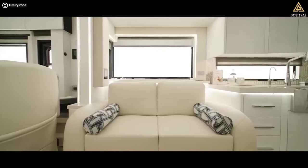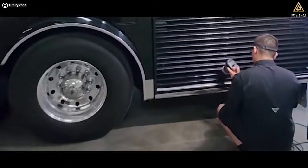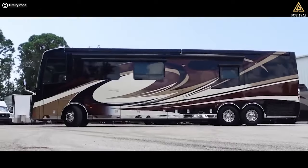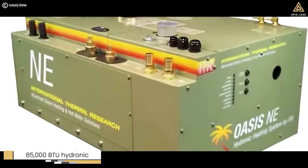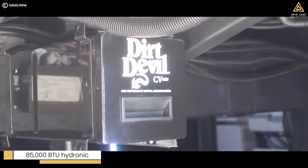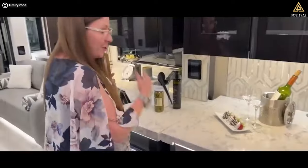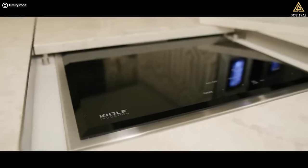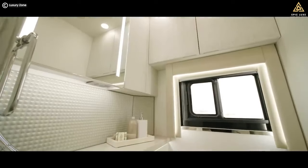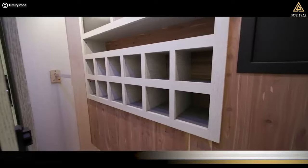In the main living area, dual opposing couches are also clad in Italian leather to create a luxurious atmosphere. The heat pumps maintain your preferred temperature silently with no visible vents. The 2021 upgrade also includes an 85,000 BTU hydronic heating system, ensuring you stay warm during your travels. The kitchen is a chef's paradise, featuring Viking appliances, a convection microwave, and a wall of induction cooktops. When it's time for rest, there is an impressive king-sized bed in a slide-out along with a wall of cabinets and a third TV.